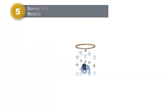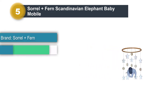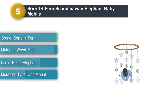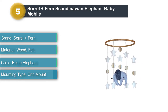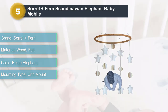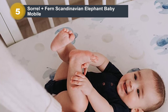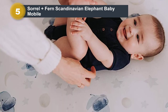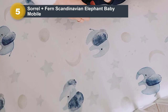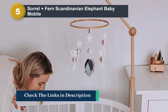Number 5: Sorrel Plus Fern Scandinavian Elephant Baby Mobile. If you love the look of natural wood and felt elements in soothing colors, you'll adore this sweet Sorrel Plus Fern baby crib mobile. It features unique 3D design character projections made of eco-friendly felt and unfinished wood that will lull your baby soundly to sleep in no time. We love this mobile's minimalistic design, which we found to be best for babies who tend to get overexcited by bright colors, lights, and sounds. The calming design is gender neutral and will match the decor of most nurseries.